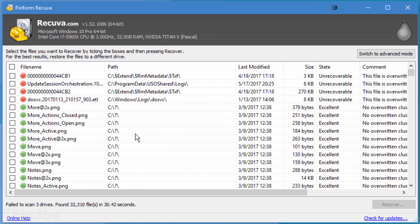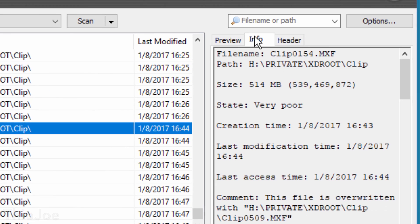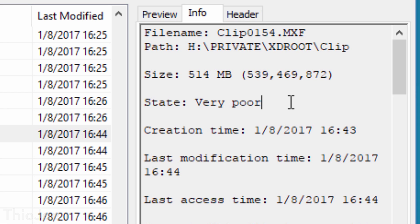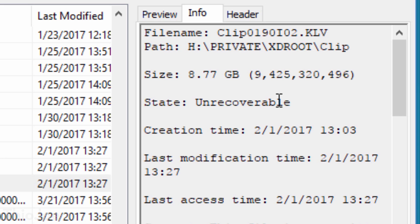Obviously, the longer it's been since the file has been deleted, the more likely that something has partially or fully overwritten it. So there's no guarantee the file isn't partially corrupted already. But still, there's no reason not to try, and this one has saved me some trouble more than once.